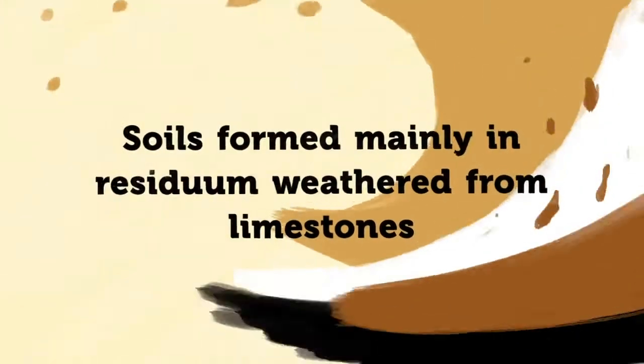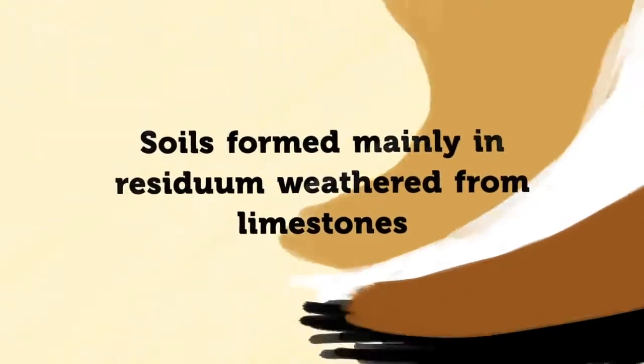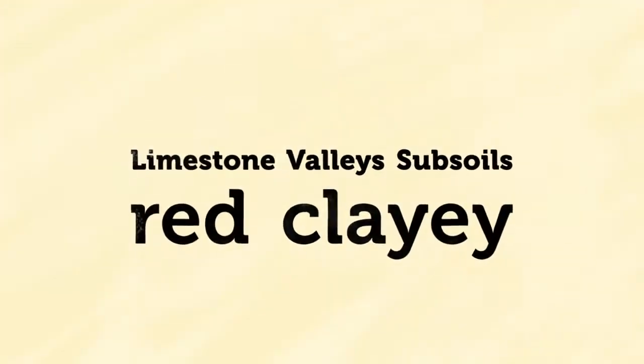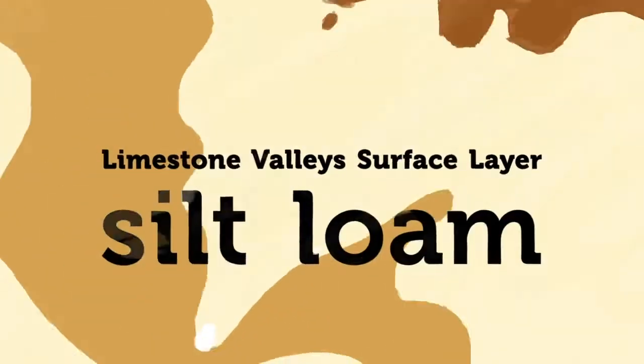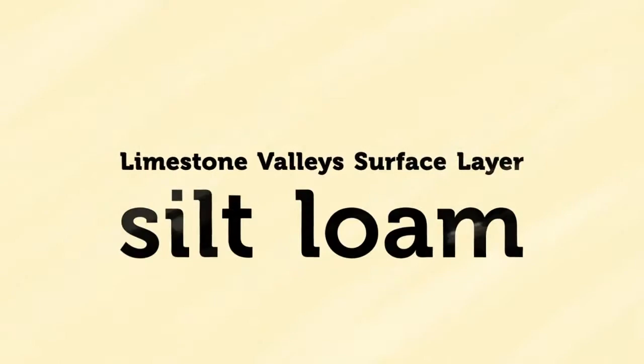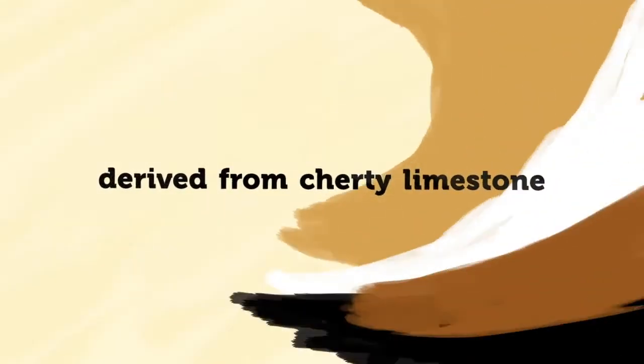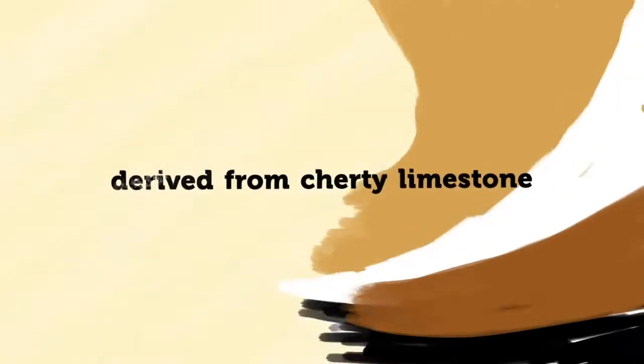Limestone Valleys and Uplands. Soils in this area were formed mainly from residuum weathered from limestone. Soils at the Tennessee and Coosa River valleys were weathered from pure limestone and are mainly red clay soils with silt loam surface textures. Decatur and Dewey soils are extensive throughout the valley. Topography is generally level to undulating, elevation is about 600 feet, and most of the land is open and cropped in cotton or soybeans.